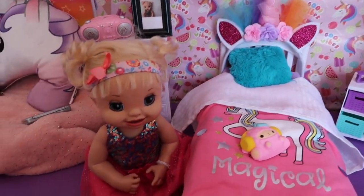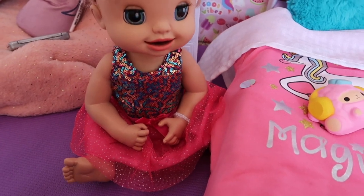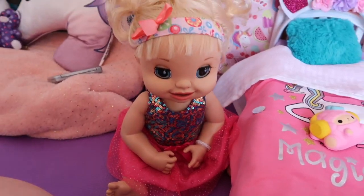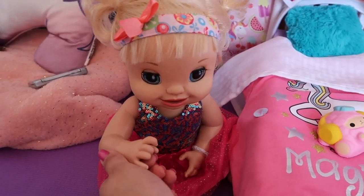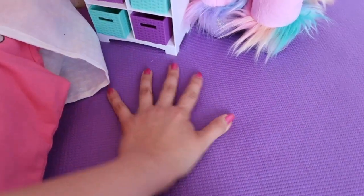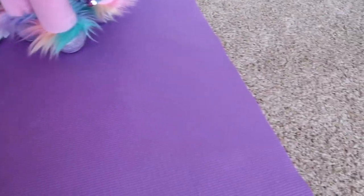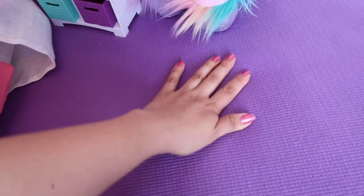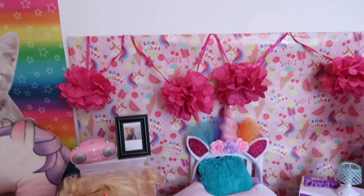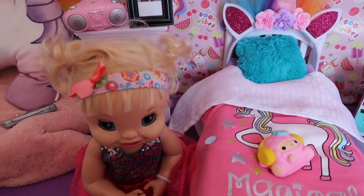Haley, what do you think of your new room — do you like it? It's amazing, I love my new room, Mommy, thank you! You're welcome Haley, I am so glad you like your new room. She also really loves the new floors in her room — as you can see they're purple and really soft. This is actually a yoga mat that I used so that she would have some cool purple floors. I just thought it made the room look a lot nicer.